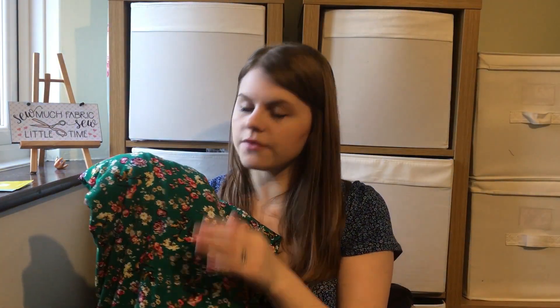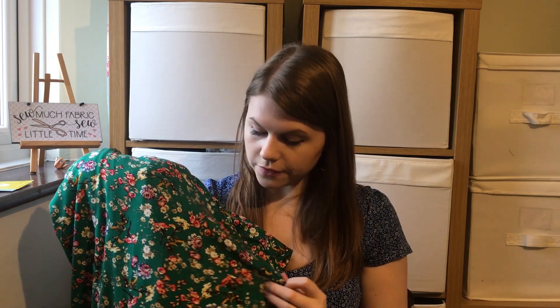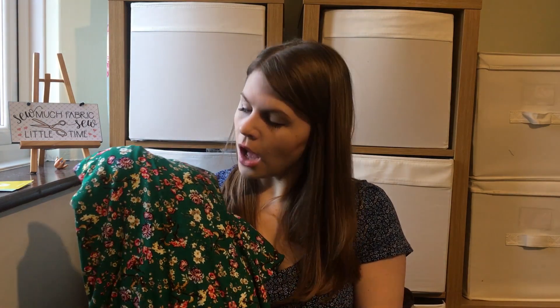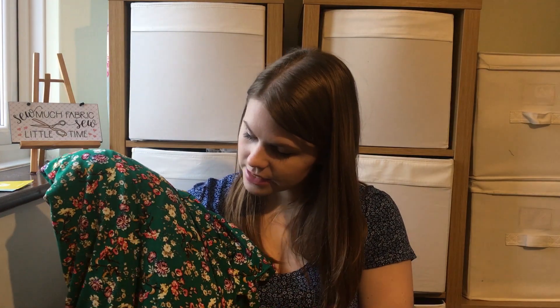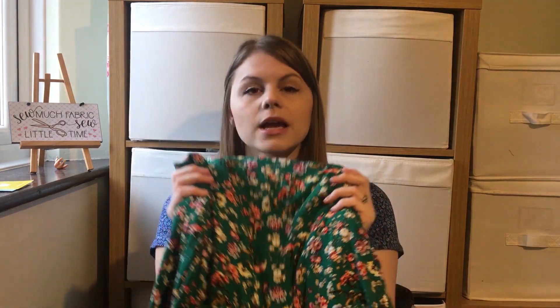So I went for this viscose jersey — really lovely quality, really nice thickness, and it's not overly stretchy like some viscoses can be. I really love the colour: this beautiful bright green with little flowers on it. I bought two metres of this and I'm planning to use this fabric to make my dress for the dressmakers ball.